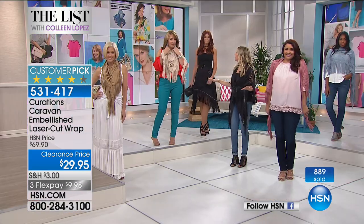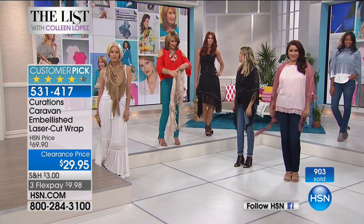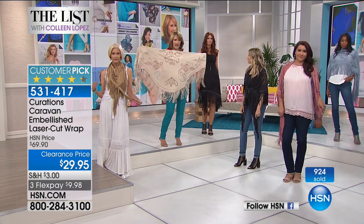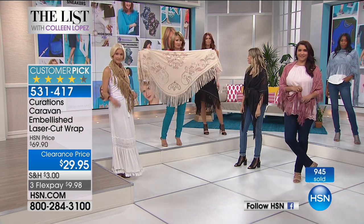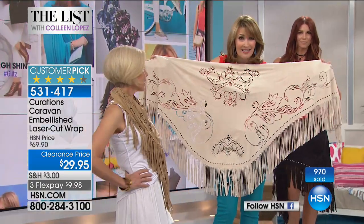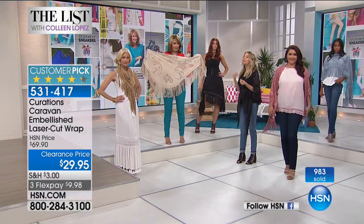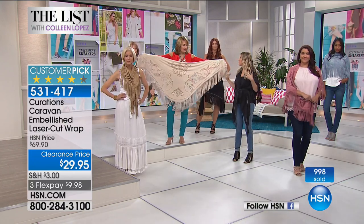Great one size fits all shawl, and everyone loves a great accessory. Fringe is so hot right now — a nod to that great Southwest aesthetic. I could see this in LA, New Mexico, Colorado, down here in Florida, Minneapolis. Cute with your Minnetonka moccasins too. You can transform it to suit your personal style sensibility — there's something for everyone here.